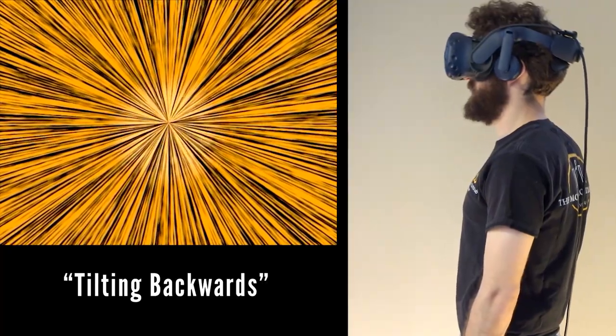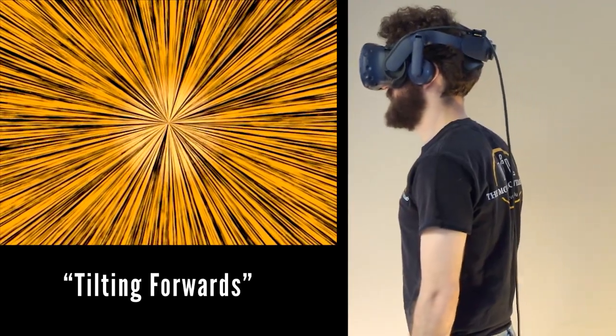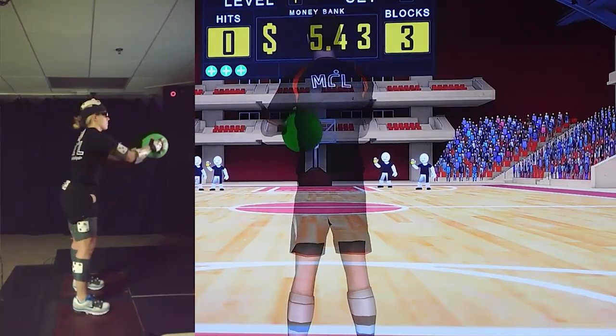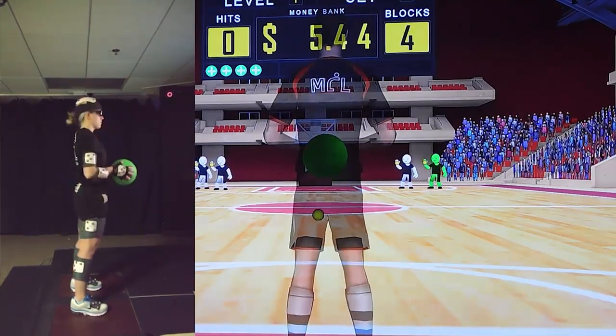Even subtle mismatches between your senses and movement can influence the way your body moves. In fact, some of our research has shown that this can even be the case when you see your body movements from a different perspective, like in this example using a 3D television to play virtual dodgeball.